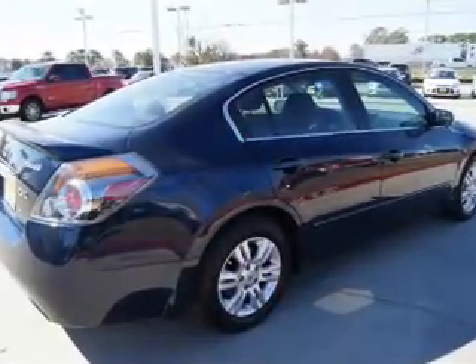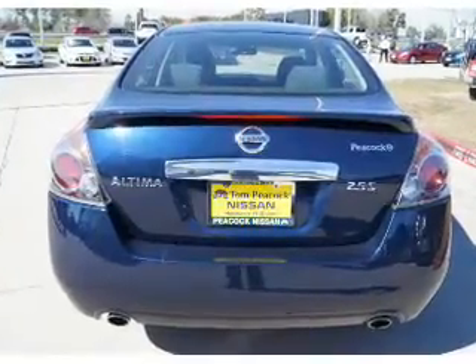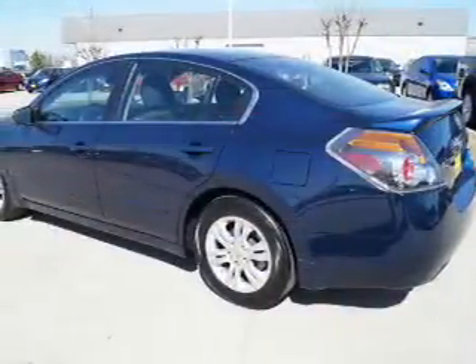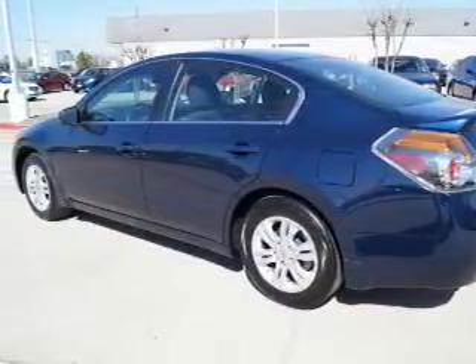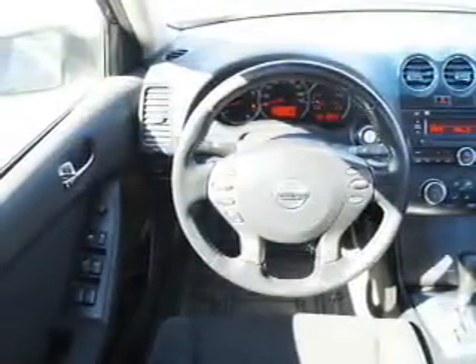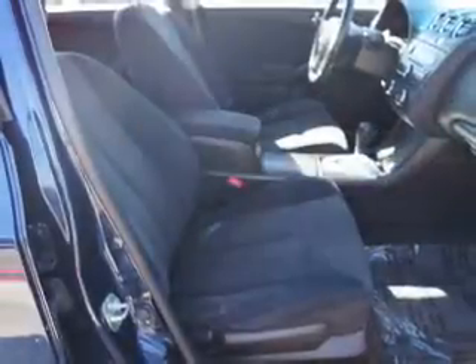Features include an alarm system, keyless entry, independent suspension, brake assist, traction control, stability control, and anti-lock brakes. Inside you'll find Bluetooth connectivity, steering wheel controls, push button start, curtain head airbags, front airbags, side airbags, side impact door beams, and child safety locks.